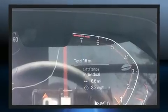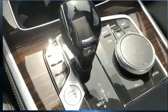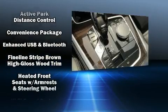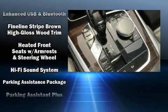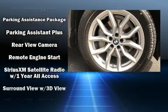BMW also prioritized safety and security with features such as dual front impact airbags, head curtain airbags, traction control, brake assist, a security system, an emergency communication system, and four-wheel disc brakes with ABS.